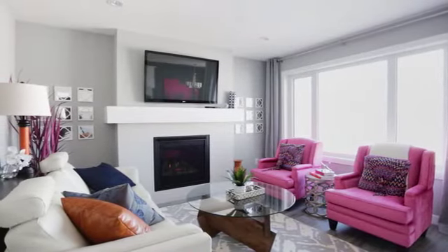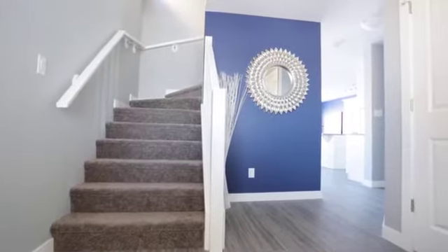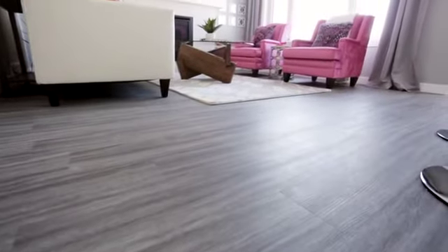Our show home is on 5529 Norseman Crescent. The foyer leads to an open-concept area with kitchen, dining room, and great room, with its subtle frost gray walls and gorgeous up-to-date luxury vinyl plank flooring.